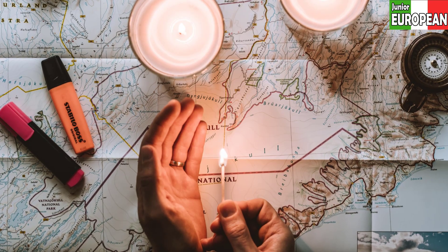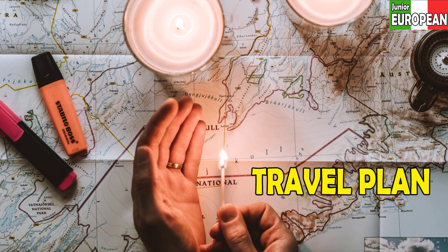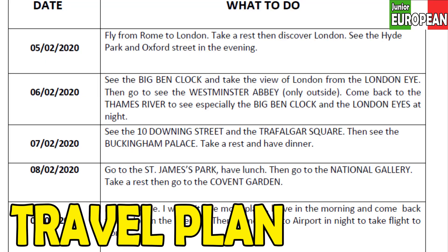The travel plan is also one of the most important things in a visit visa application, because you must show which city you are going to and what you plan to do there.